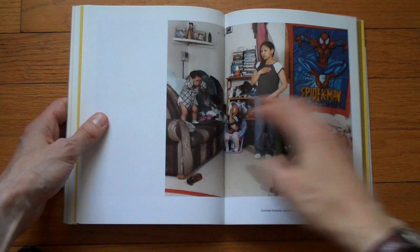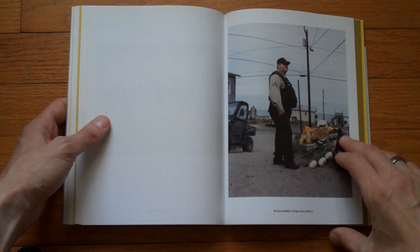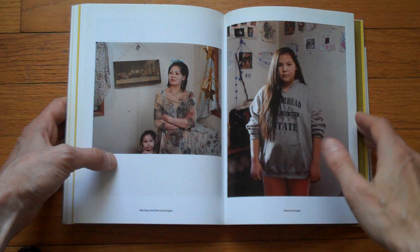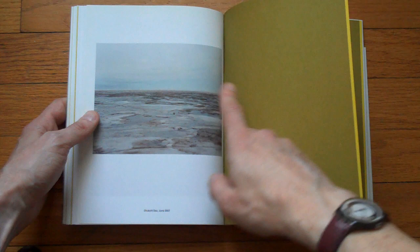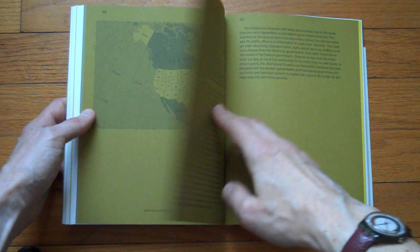It's one of those photo books where you really have to spend a little bit more time, especially because you want to read the text and find out more about these people — who they are, what the problems are in this town. But I think you probably by now see a pattern established, especially the last image before one of these information sections, and it keeps going.